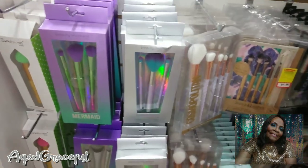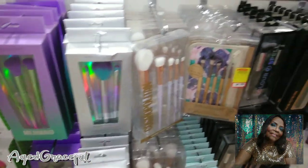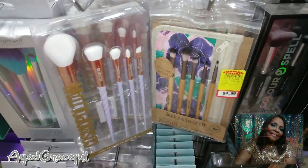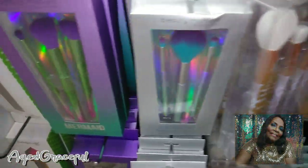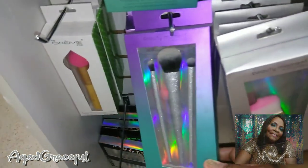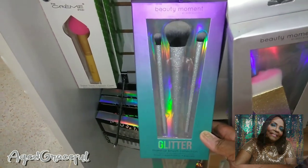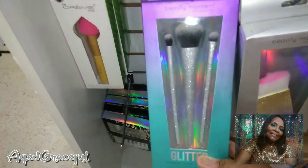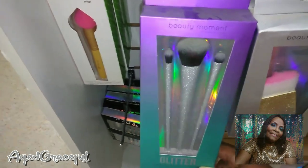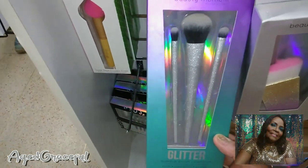Okay, I know you guys were waiting — we're over at the makeup section. They have a huge selection of brushes. These brushes I don't think I would count on too highly to do your makeup looks, but they are beautiful as display-type makeup brushes. I have this glitter set already. I have a mirror tray and brush holder trimmed with rhinestones, and I put this set in it — it looks very nice with this glitter.